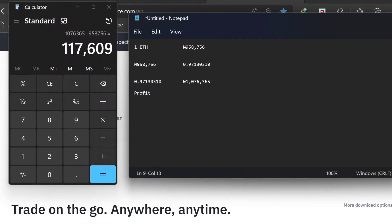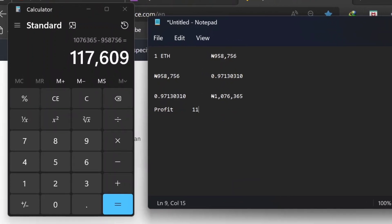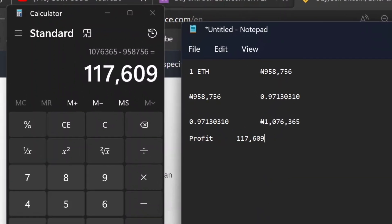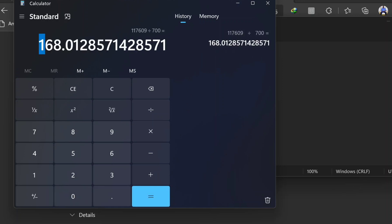This profit is unlimited and the trade can be done over and over again — up to 10 times. By performing this transaction 10 times, you'll be making more than one million Naira in a single day. To convert to dollars, divide 117,000 Naira by the current black market rate of 700 Naira per dollar, which equals approximately $168 every single day on this transaction.